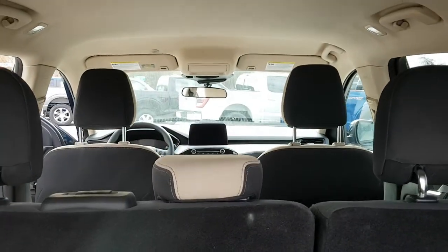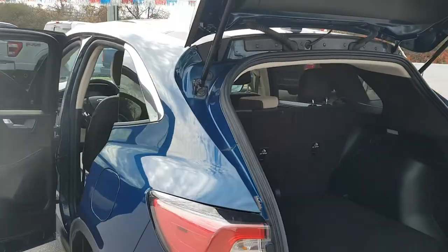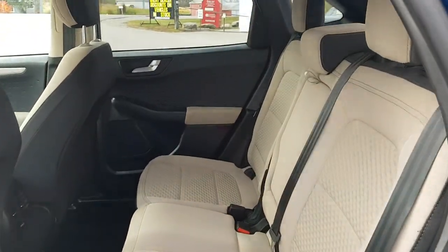It also has a nice bright and beautiful sandstone interior. There's plenty of space back here in the rear. This one was sold new here as well as serviced here. It's a nice back row seating — very clean.